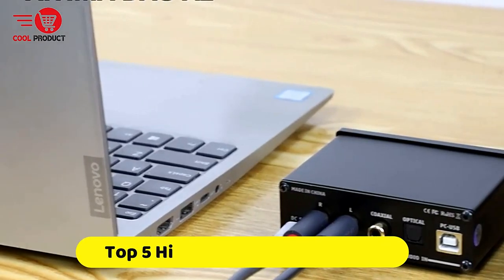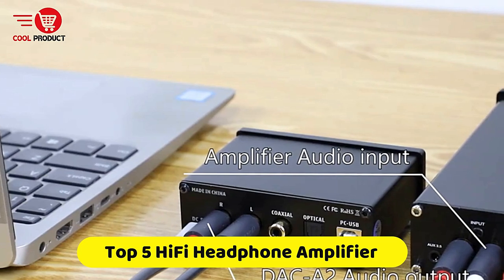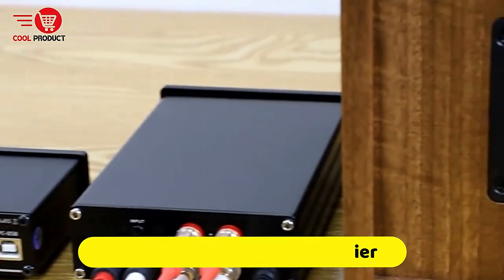If you're looking for the best Hi-Fi headphone amplifier, this video is for you. You're a collection you gotta see. Let's get started.